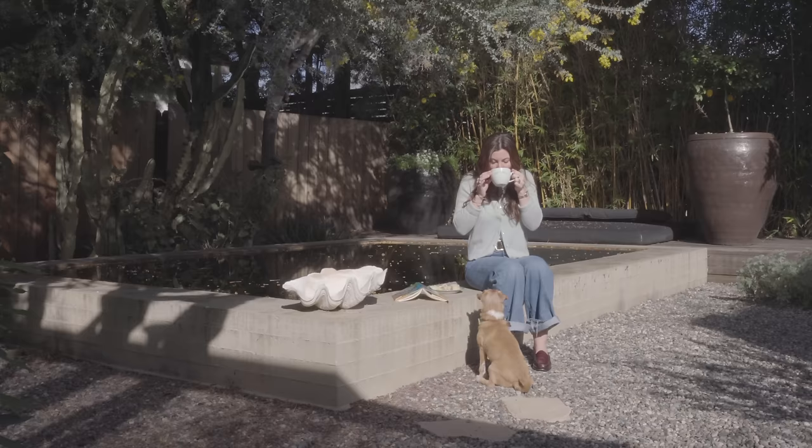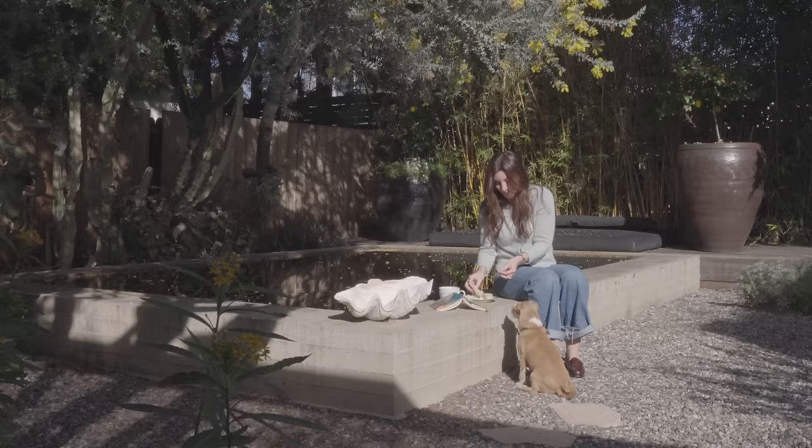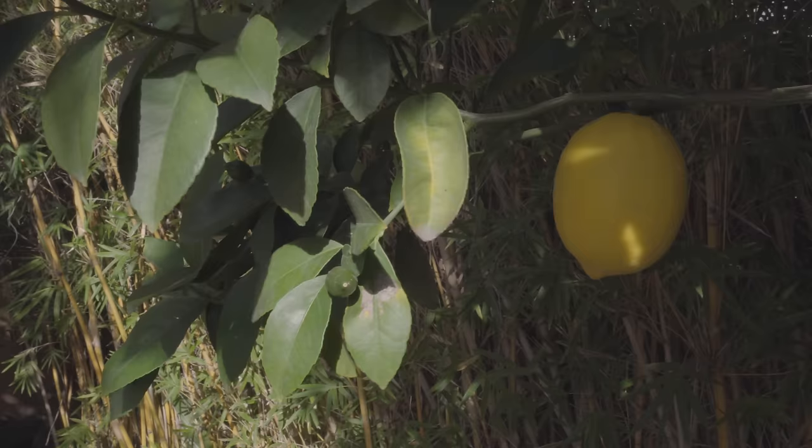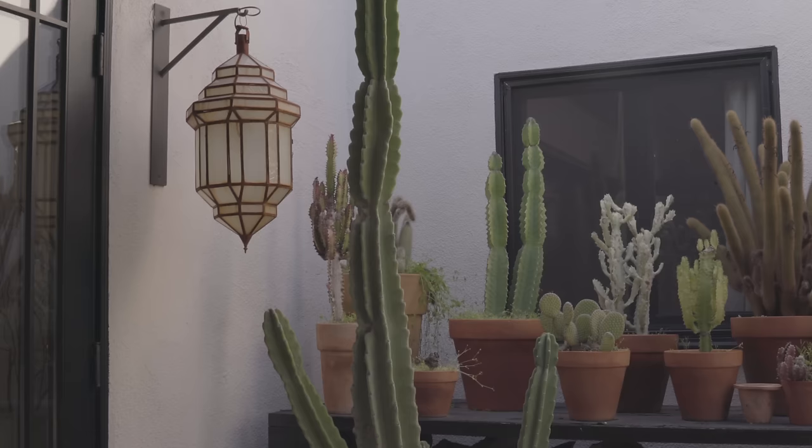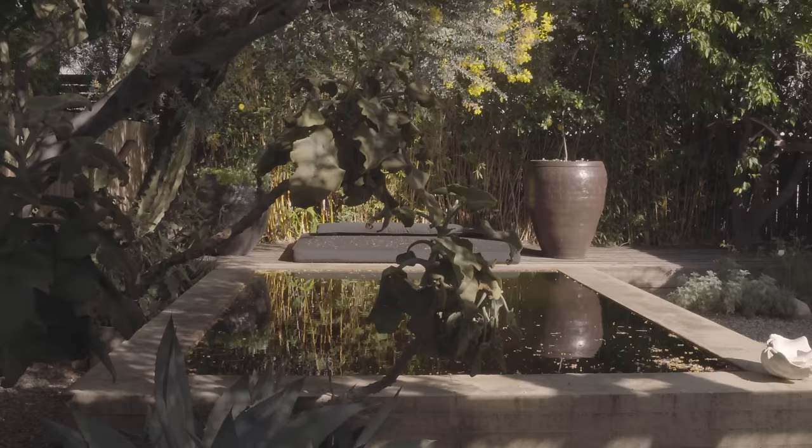One of the previous owners was a landscape designer. He masterfully designed and created this entire backyard oasis. He was inspired by the dry gardens of Marfa, Texas, meeting YSL's private garden in his home in Marrakesh. I love the combination of the two, and I feel like that's something I probably would have paired together, but it works seamlessly and beautifully.